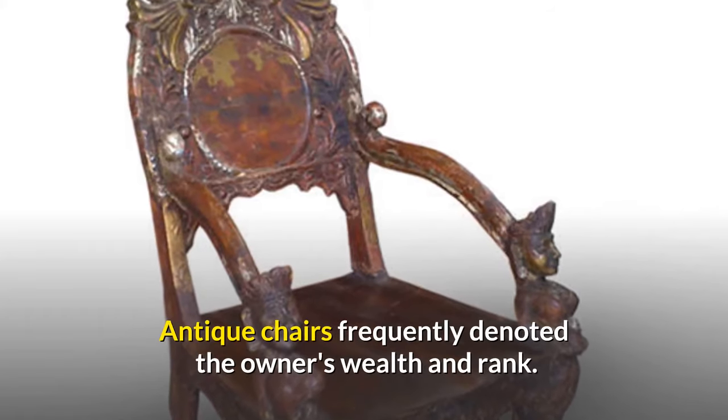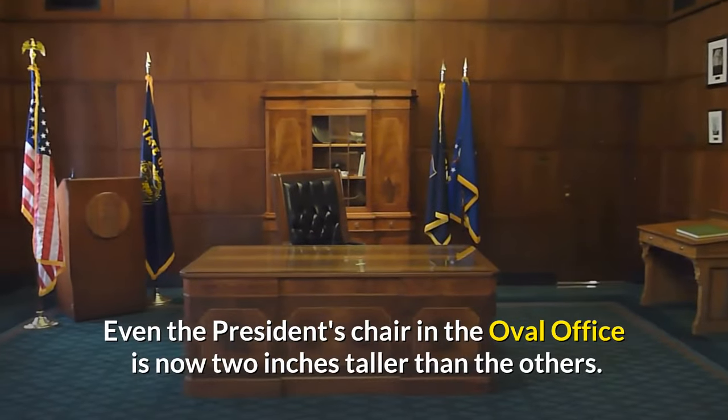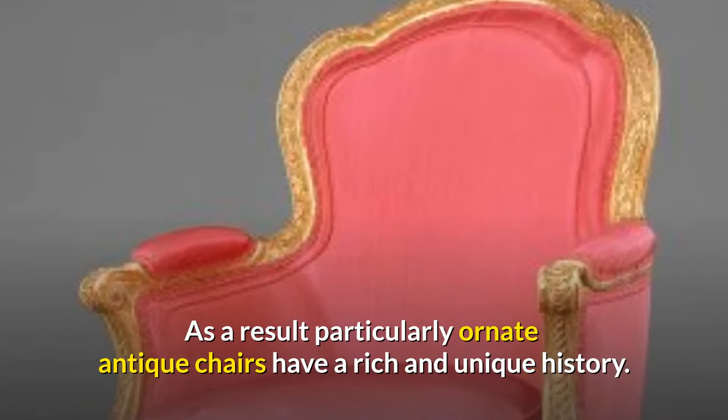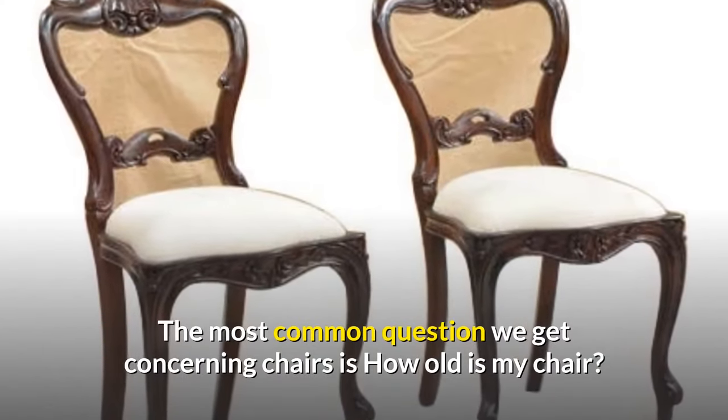Antique chairs frequently denoted the owner's wealth and rank. Even the president's chair in the Oval Office is now two inches taller than the others. As a result, particularly ornate antique chairs have a rich and unique history. The most common question we get concerning chairs is: how old is my chair?